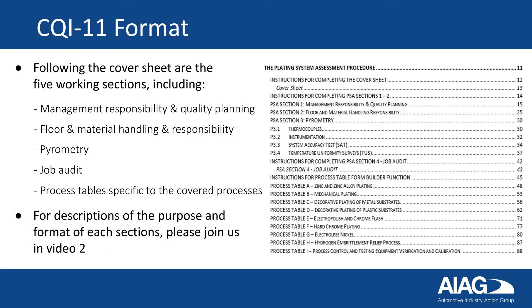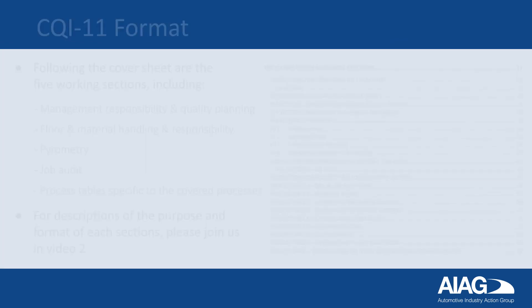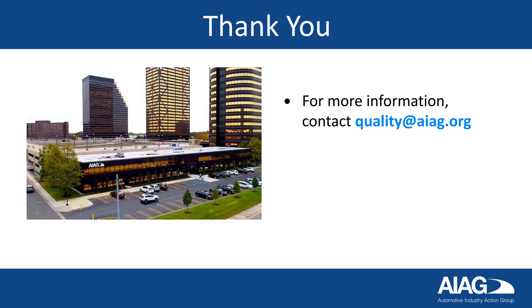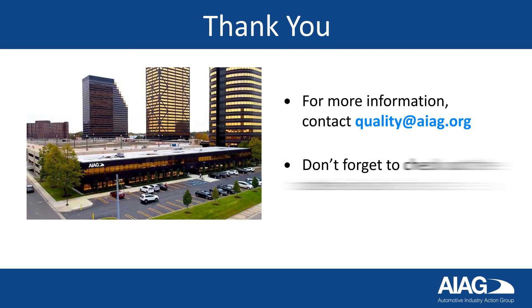For descriptions of the purpose and format of each of these sections, please join us on video two. Thank you for watching this video. For more information, contact quality@aiag.org and don't forget to check out the other videos in this series.